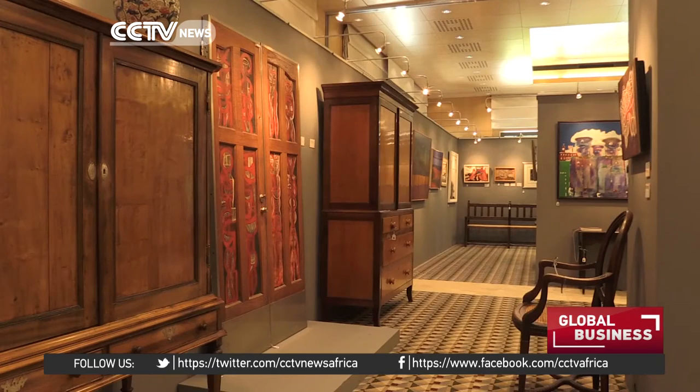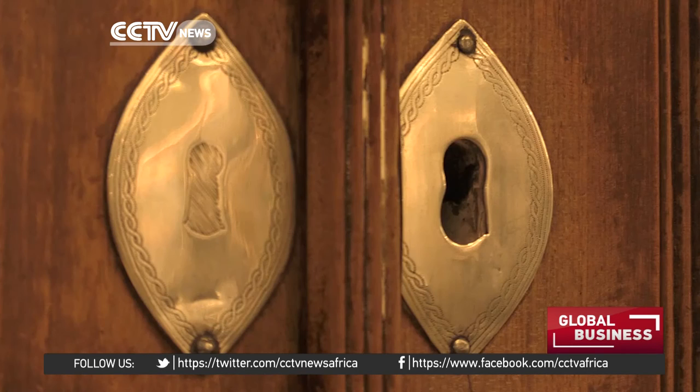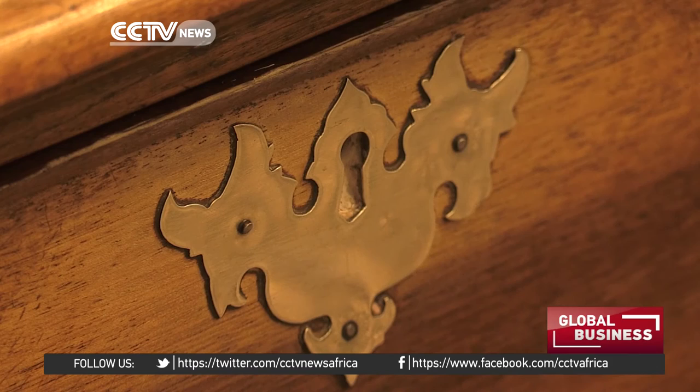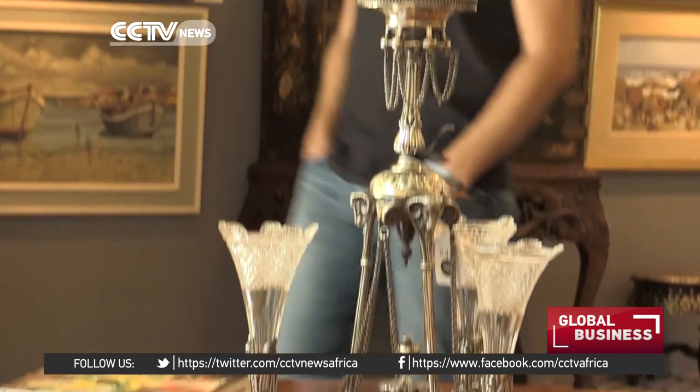When it comes to the furniture, it's unique in the sense that you get a slight admixture — a very strong Dutch influence initially under the Dutch period — but it is very readily identifiable as a genre on its own.